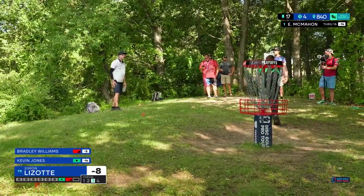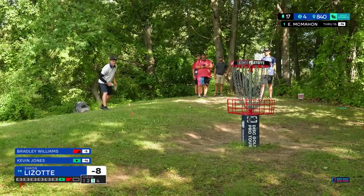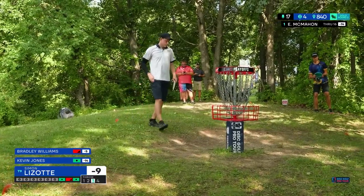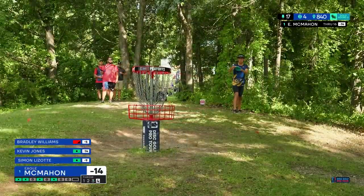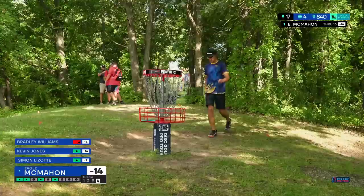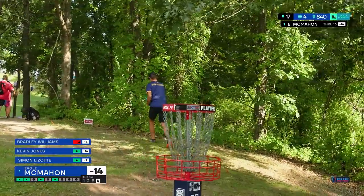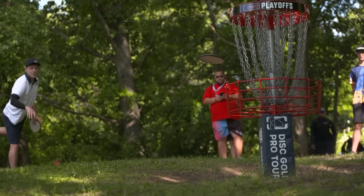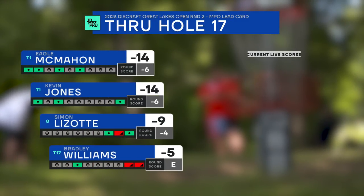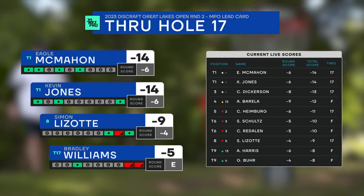They're tied now — yep, tied up. Who's gonna birdie the next one? Eagle, so Kevin pars, Eagle birdies — that's the way it's been going. Nice birdie for Simon as well. Pretty bogey-birdie for his last three holes, staying on the front part of the leaderboard. Bradley moving down a little bit, and then of course we have our two leaders.